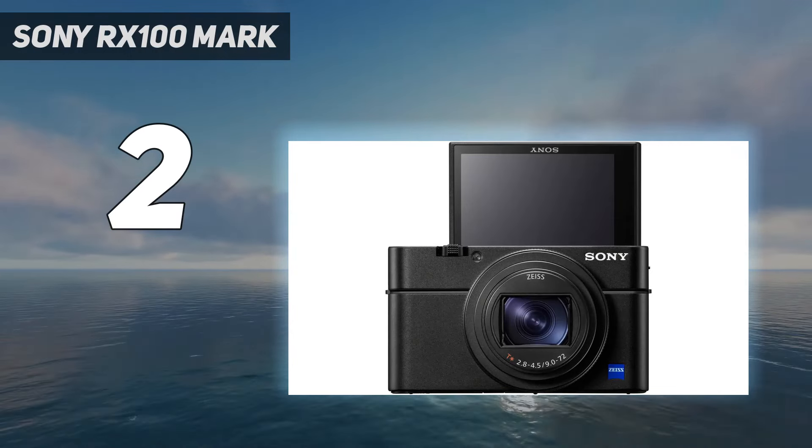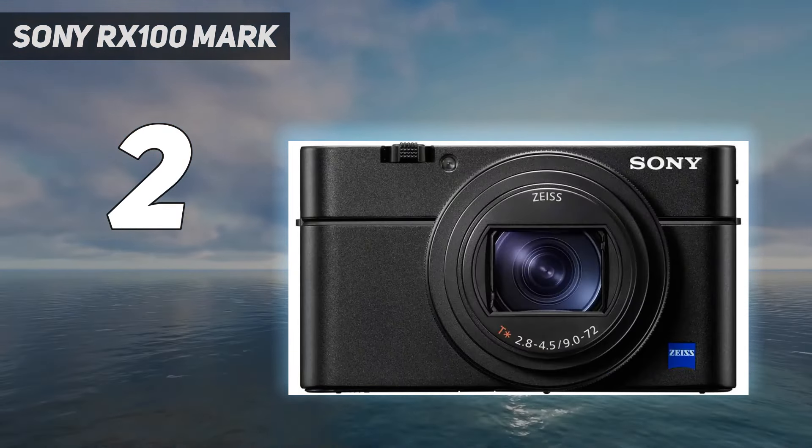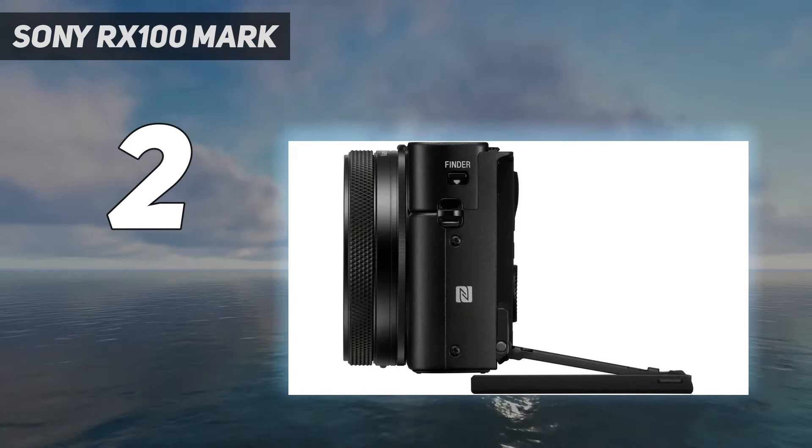But if you're happy to sacrifice some of the latest autofocus features and a microphone jack, check out the RX100 VI, which offers most of its performance but costs a little less.